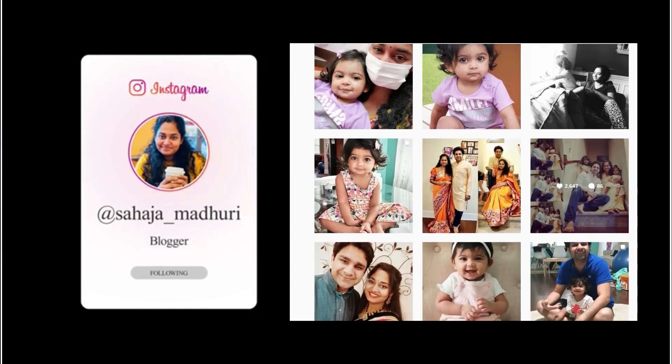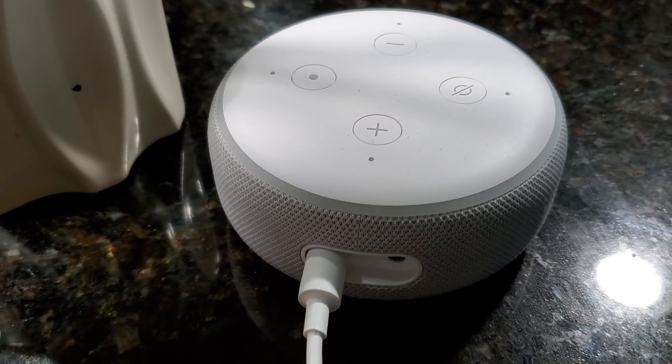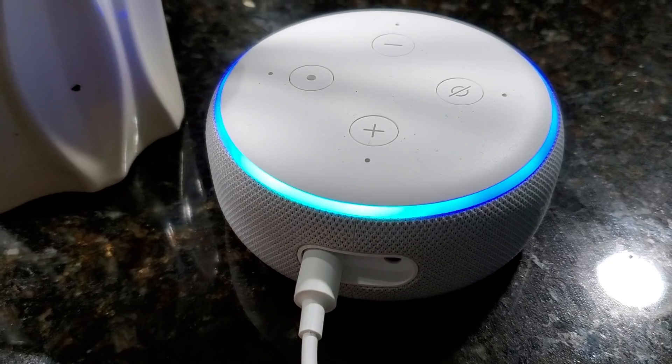My Instagram is sahaja_madri. Now without further delay — Alexa, please play some soft music!